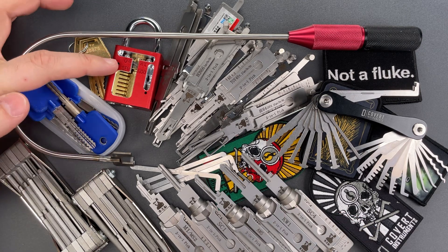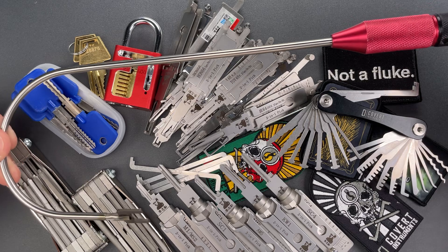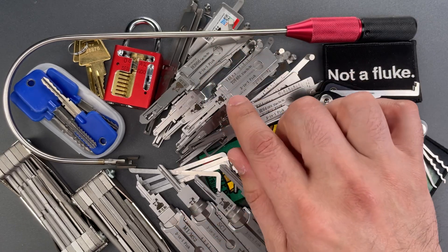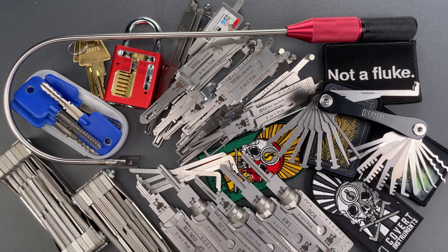Then we have the American Lock Cutaway, normally $95, now $80. The J-Tool, normally $35, now $25. All of the automotive leashys are 25% off. We have the Cross Lock Jigglers, also 25% off — they were $16, now $12.